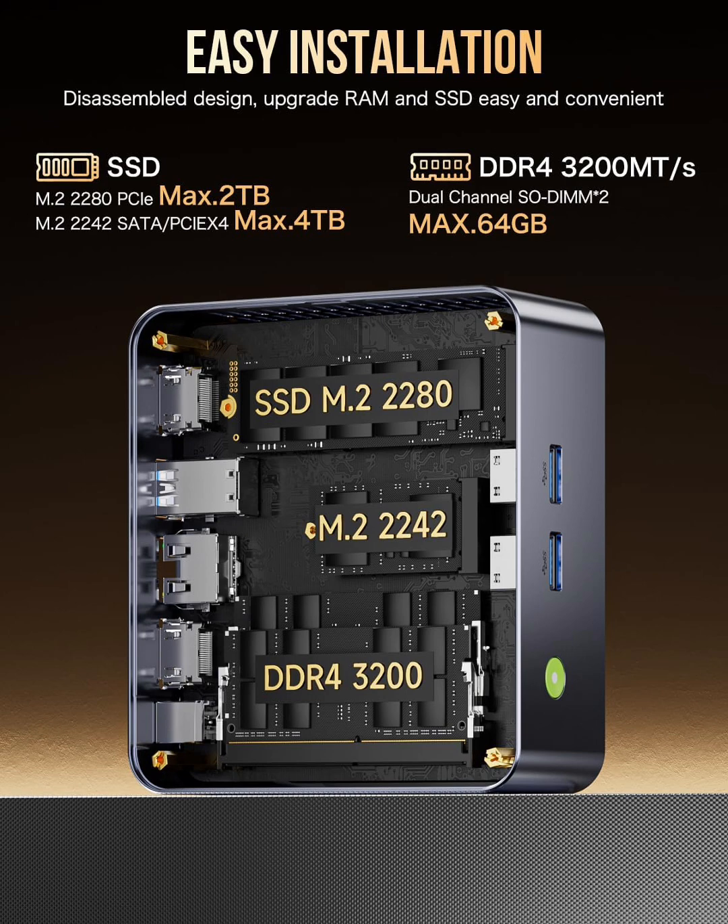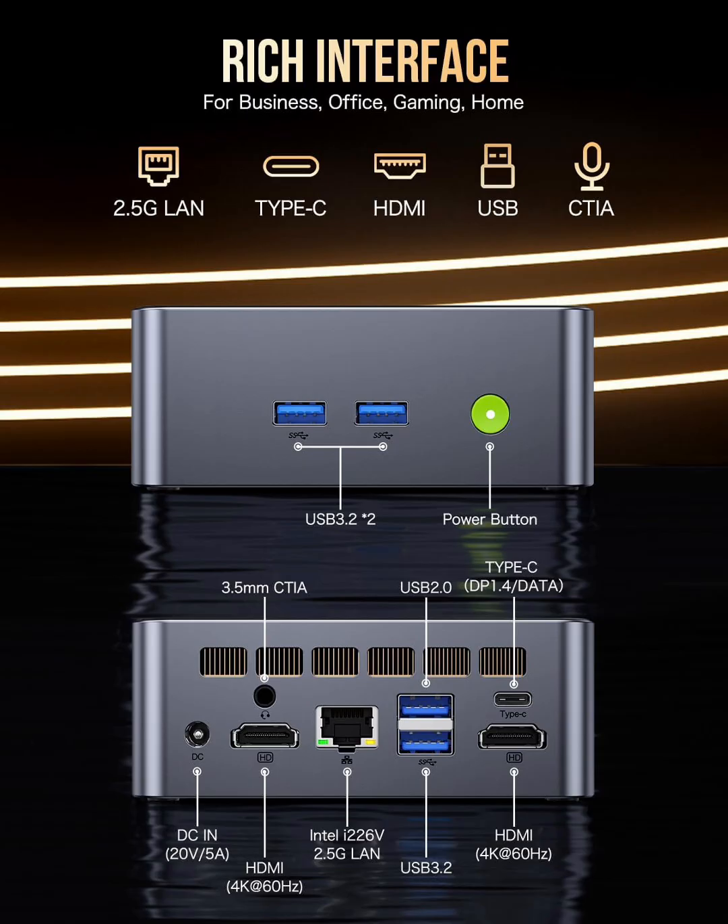One of the standout features of the M3 Plus is its triple 4K display support, allowing you to connect up to 3 monitors via USB-C and HDMI ports. This is perfect for productivity setups, trading workstations, coding environments, and immersive gaming experiences.